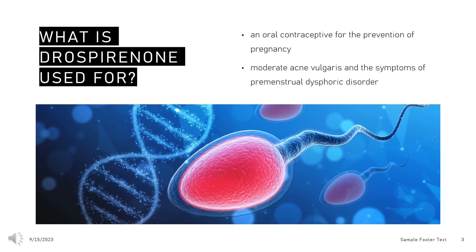When used for the treatment of acne vulgaris, drospirenone-containing contraceptives should only be used in women 14 years of age or older who desire oral contraception and do not have any contraindications to oral contraceptives. Off-label uses for this drug include the treatment of menstrual irregularities, dysmenorrhea, hirsutism, and endometriosis.